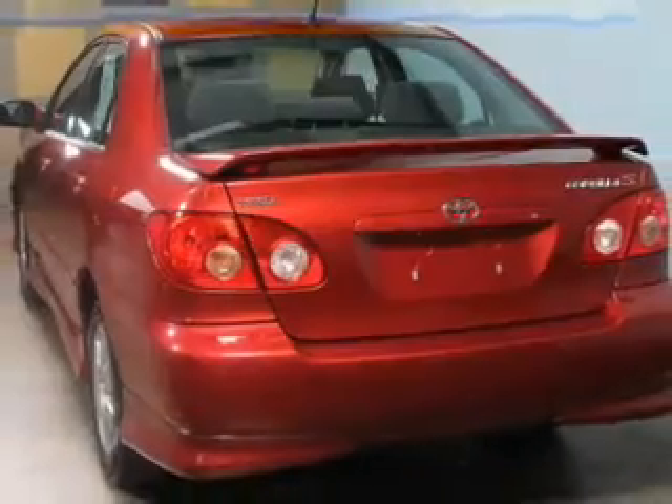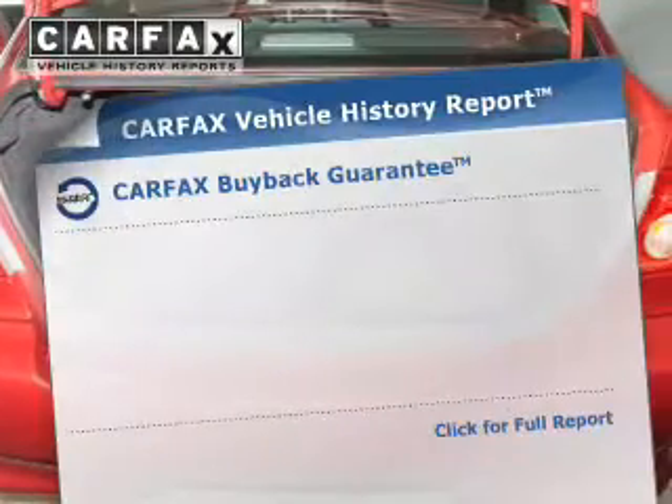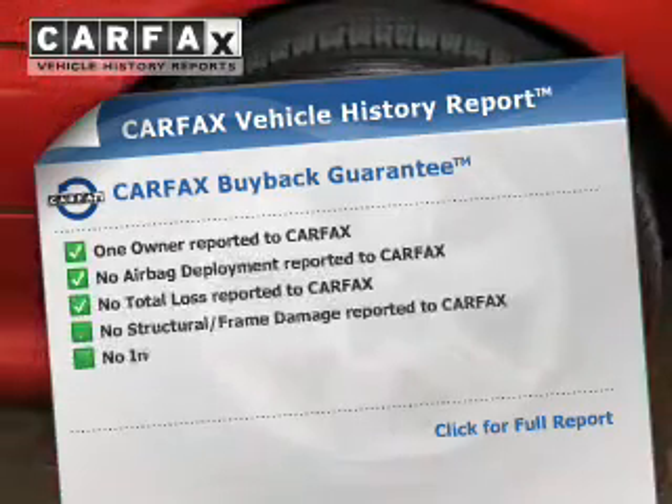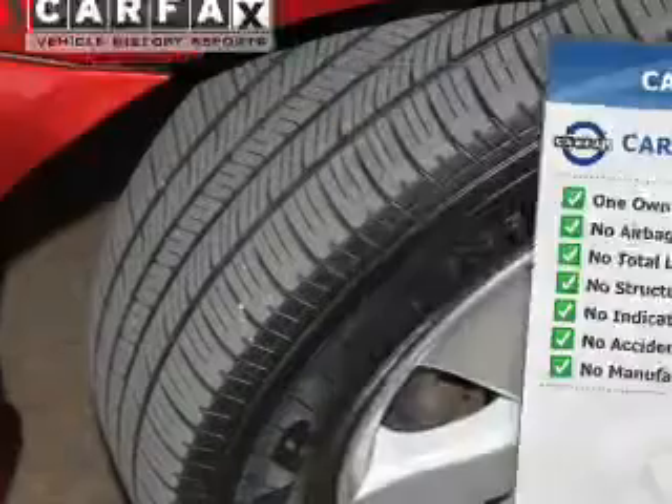Safety was made a priority with these features: a passenger airbag, front-ventilated disc brakes, and daytime running lights. Rest easy knowing this vehicle comes with a Carfax Vehicle History Report from Carfax, the most trusted provider of vehicle history information.